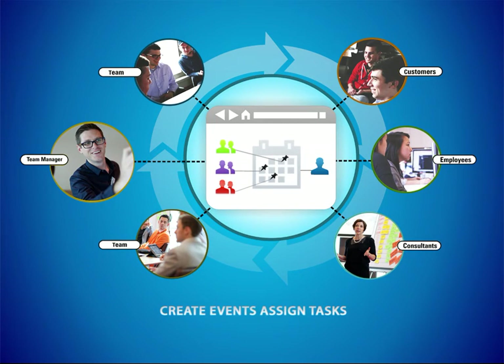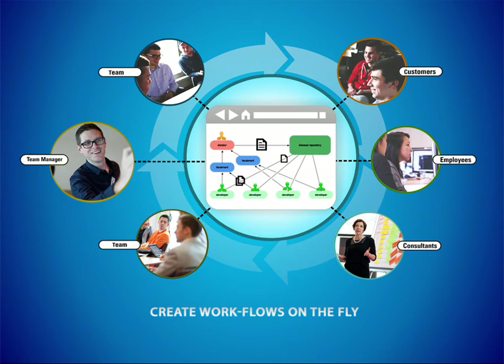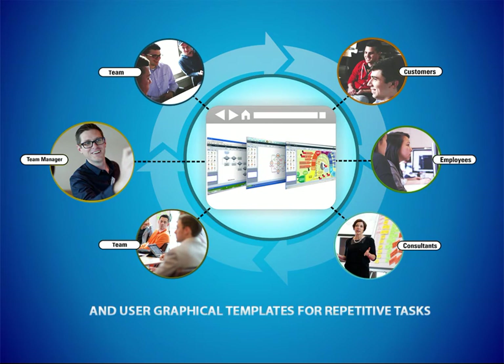Create events and assign tasks. Manage and view their progress. Create workflows on the fly and use graphical templates for repetitive tasks.